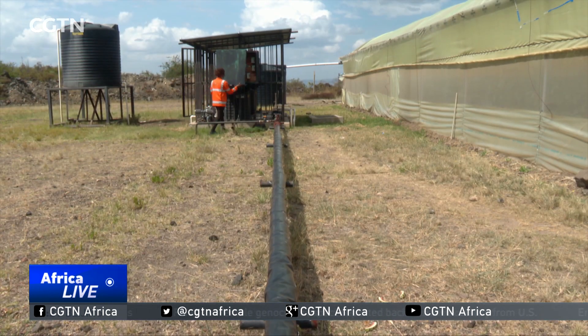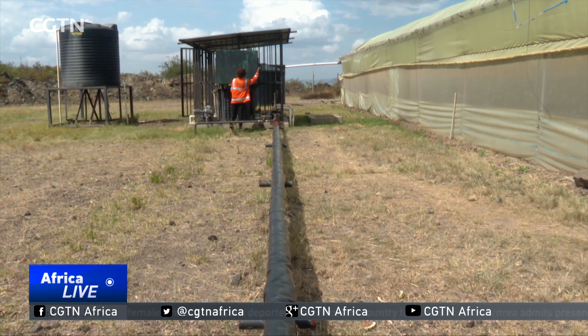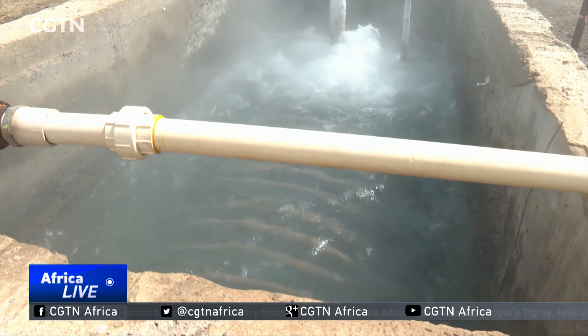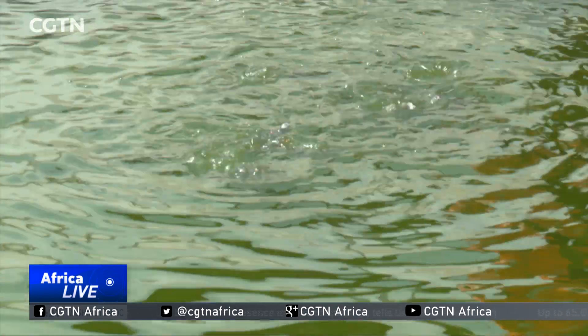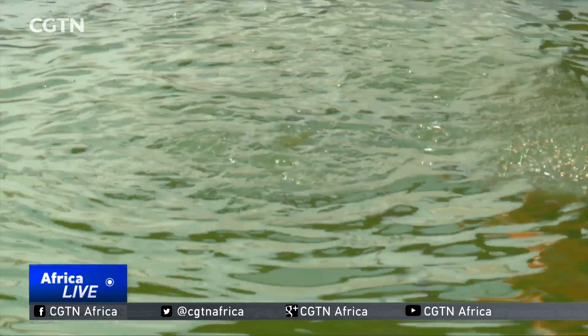Meet Esther Njuguna, a geothermal energy direct use engineer. She's feeding fish in one of the geothermal-heated aquatic ponds inside the caldera. What we have inside the ponds is the tilapia species. The optimal growth temperature of fish is 29 degrees centigrade, so we always insist that we heat the temperature to around 29 degrees centigrade. By so doing, instead of fish taking nine months to one year inside the ponds, we are able to harvest our fish at around six months.